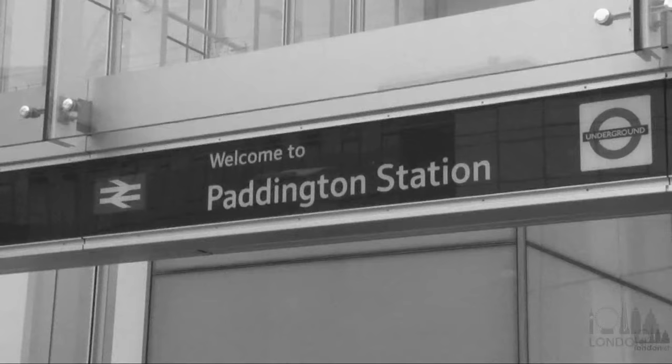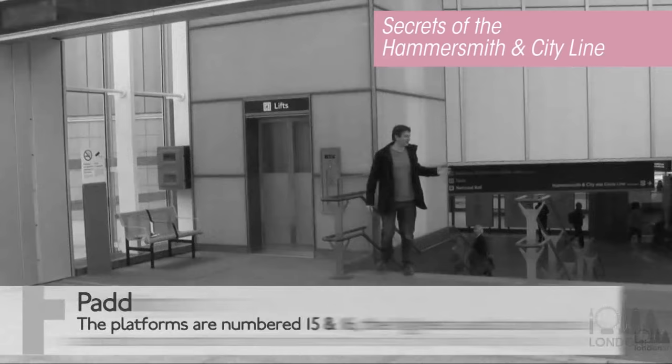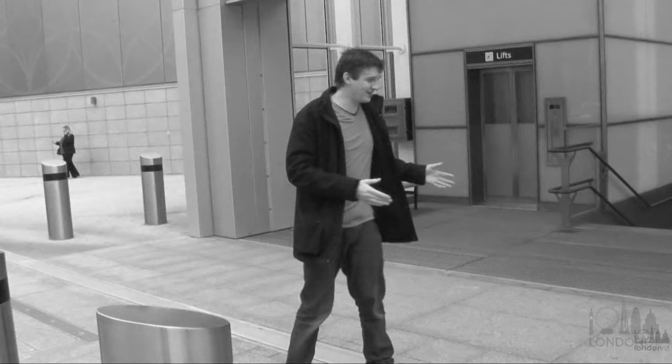Then on the Hammersmith and City line video, I told you that the two platforms there were the highest numbered at any tube station. That was also misleading on purpose. The highest numbered platforms of any tube station are at Waterloo on the Waterloo and City line, where they are platforms number 25 and 26.